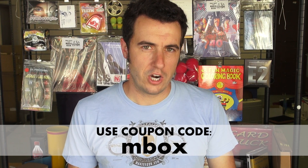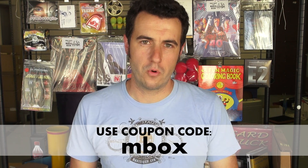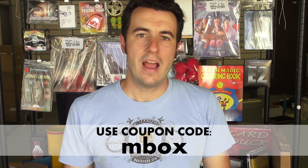Here's how it works: you go to MagicGeek.com, you place an order, and use the coupon code MBOX — that's the letter M as in mystery box. That's going to get you 5% off your order. Every time you place an order using that coupon code, your name goes into the drawing.